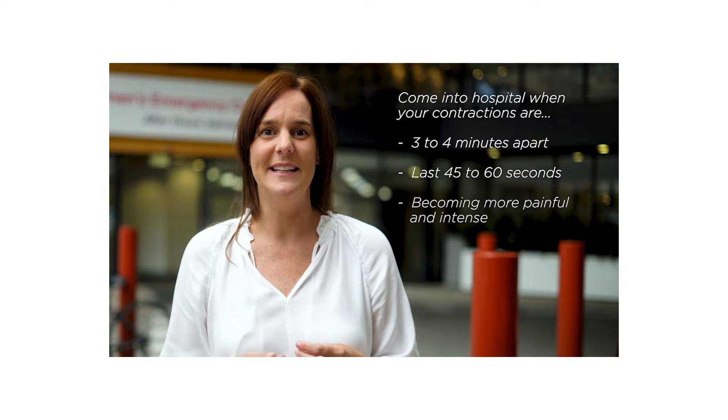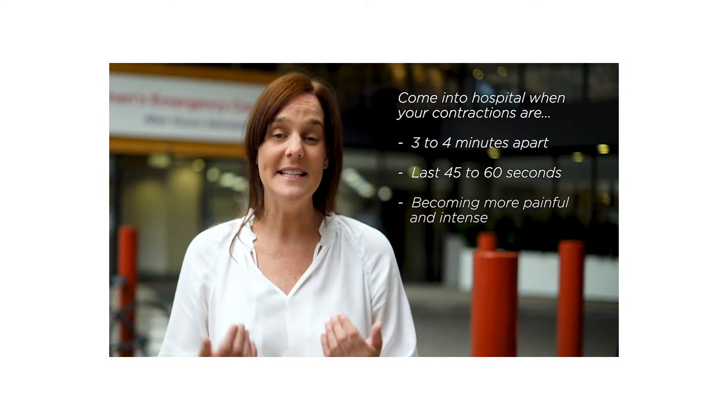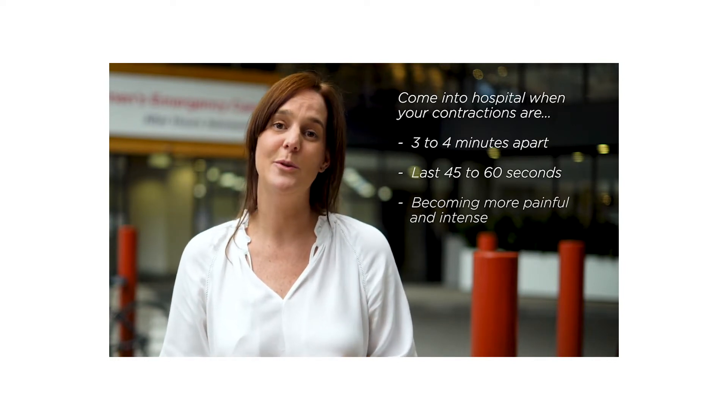If your waters have broken but you're not having contractions, please come in so that we can check to see how you and your baby are progressing. In some cases, you may need to stay at the hospital. Otherwise, we may advise you to go home for 12 to 24 hours to see if your labour progresses naturally. It's normal to experience a thick or bloody discharge from the vagina, often called the mucus show. But if you have any other bleeding, please come in to be checked out.